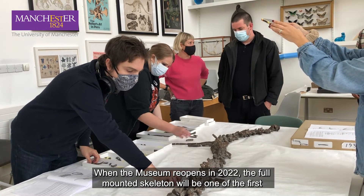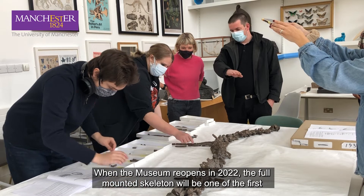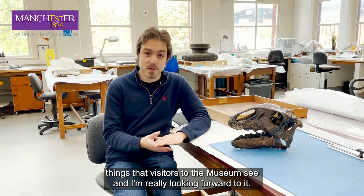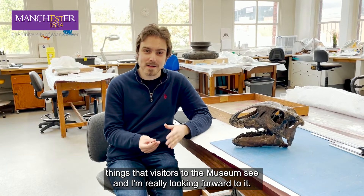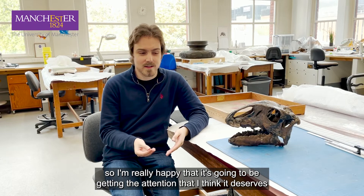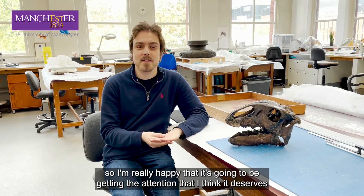When the museum reopens in 2022, the full mounted skeleton will be one of the first things that visitors see, and I'm really looking forward to it. This was the first dinosaur skeleton I ever worked on, so I'm really happy that it's going to be getting the attention that I think it deserves.